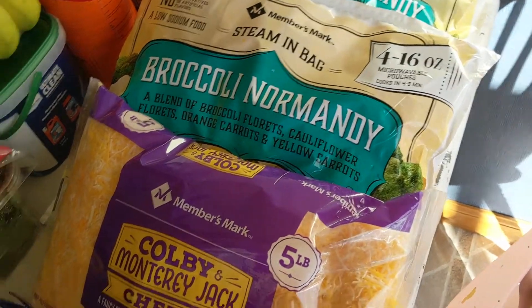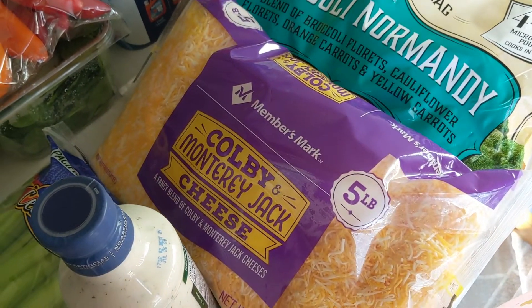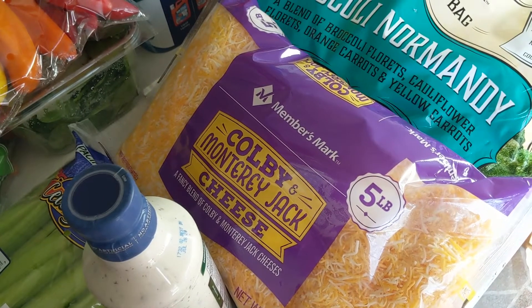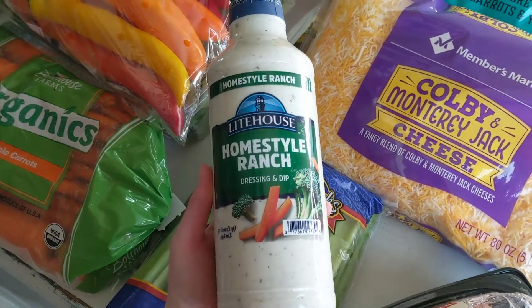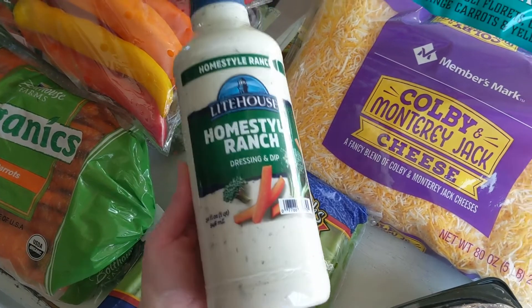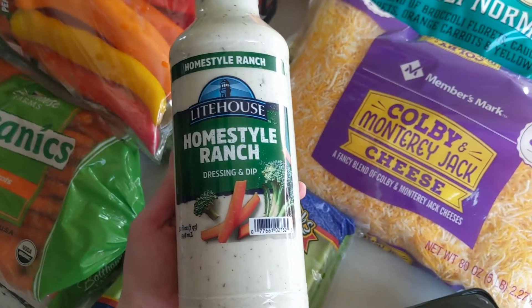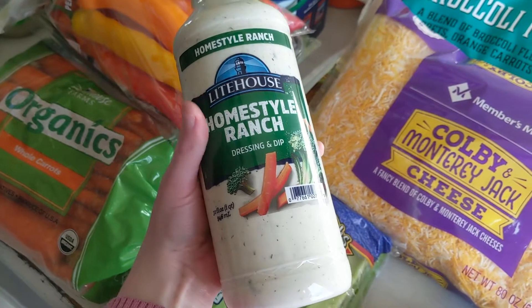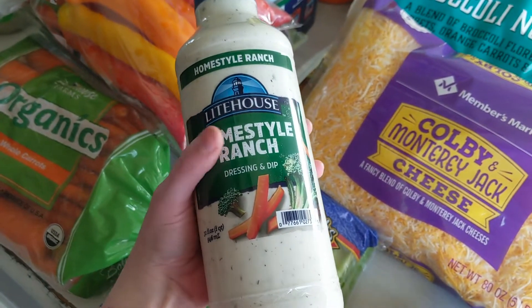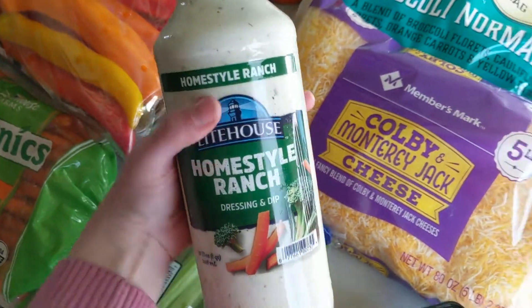I always get a big bag of shredded cheese. We go through this quite a bit, so I like the Colby and Monterey Jack blend — that's my favorite. And this has become by far my favorite ranch dressing. I've been on a kick to find one that does not have MSG in it that tastes good, and so far this has been the winner. I've only found this particular Lighthouse brand at Sam's.